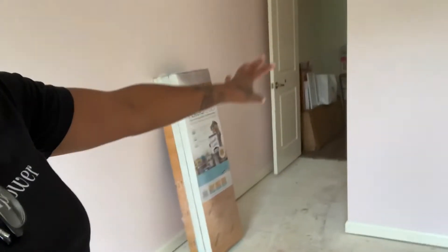Once the floor is done, my mom is going to come, bless the house, bless the baby's room, and then we start the furniture unpacking.